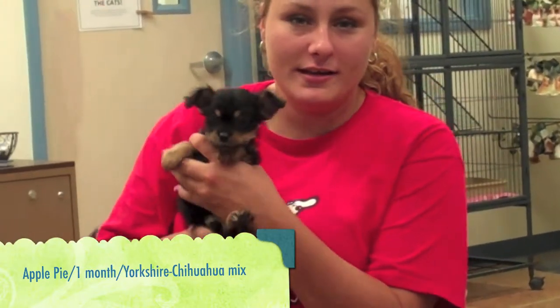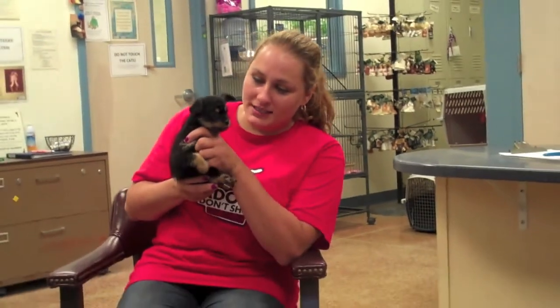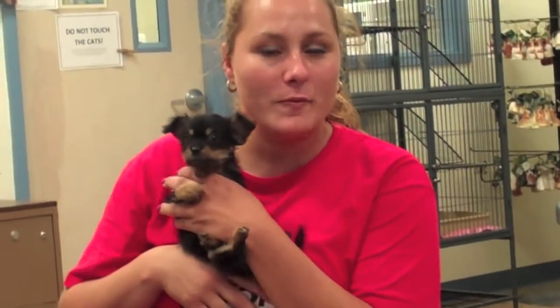Okay, this is Apple Pie. She is about seven weeks old, and she is a Chorky, which is a Yorkie and a Chihuahua, and she is so cute. She's so tiny. I know a lot of people are getting the designer dogs right now, and that's what she is, so come adopt Apple Pie.